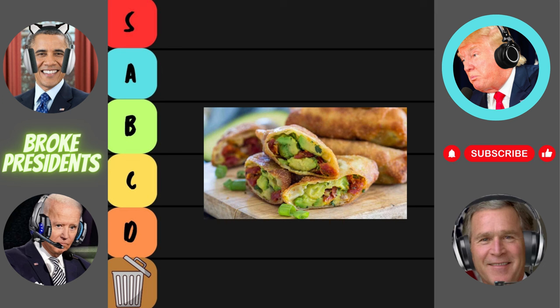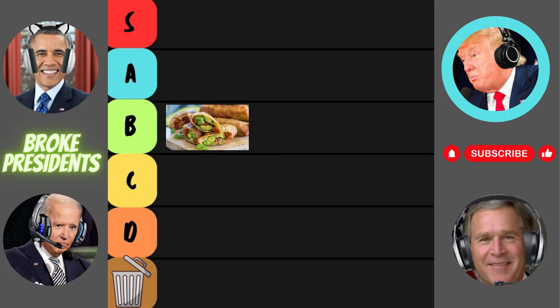Spoiler alert, they do. Creamy avocado, crispy shell — it's like a party in your mouth. Rating for the avocado egg roll: a solid B tier.